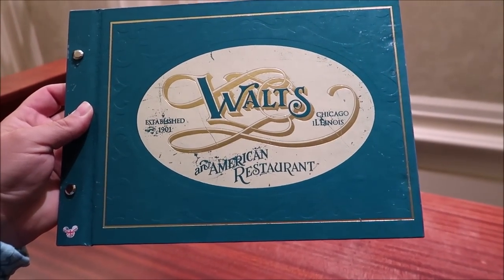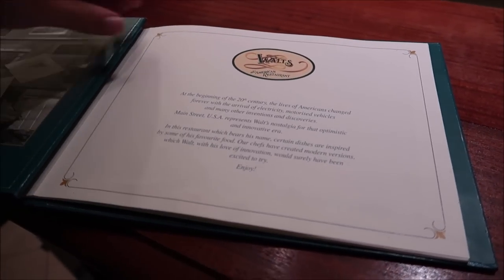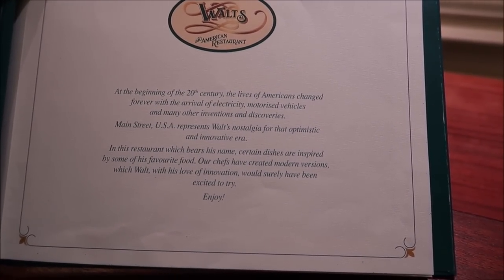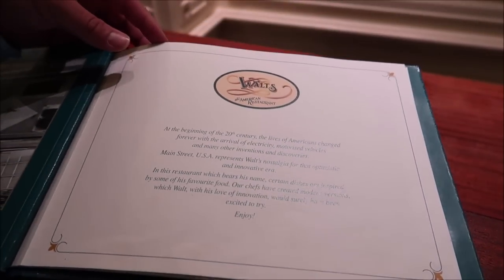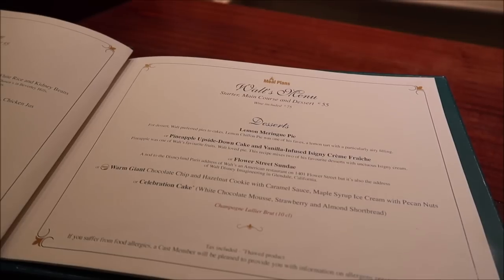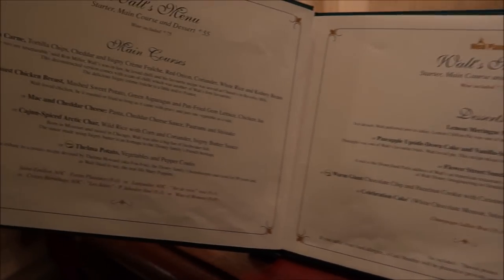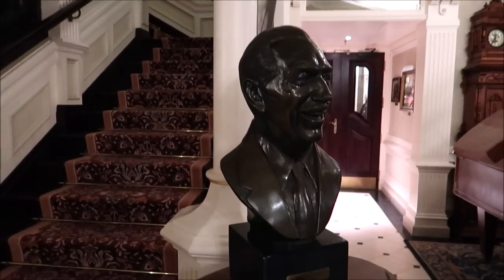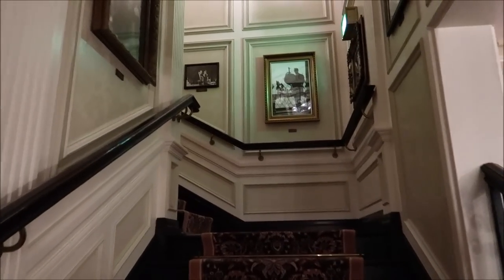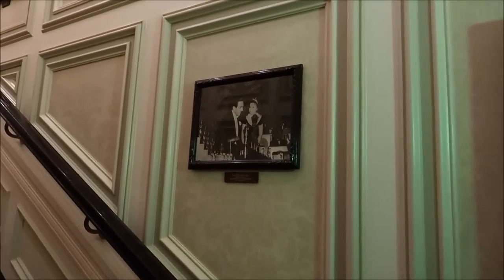Here is a look at the menu — Walt's American Restaurant, established 1901. 'At the beginning of the 20th century, the lives of Americans changed forever with the arrival of electricity, motorized vehicles, and many other inventions.' Really cool. It looks like about 55 euros — I think it's a three-course: starter, main, and then dessert, with optional pairings. There's also a Walt's bust right here — very fancy.